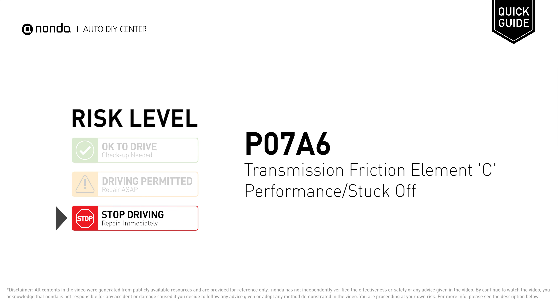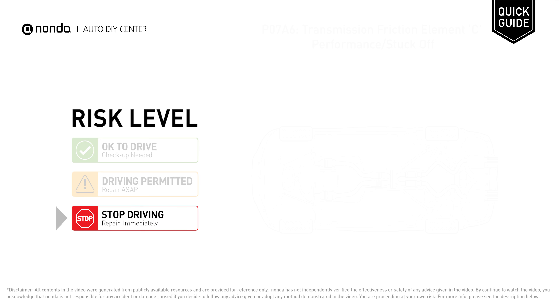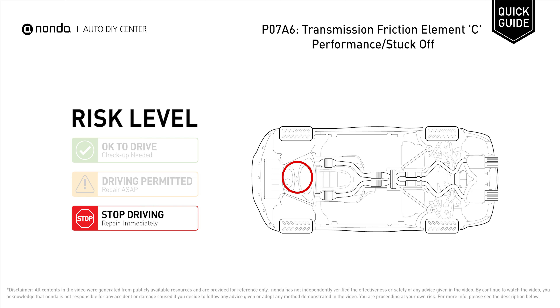PO7A6 is a diagnostic trouble code for transmission friction element C performance or stuck off. Under this circumstance, stop driving and repair your vehicle immediately. It indicates that the ECM has detected the internal C friction element inside the transmission is stuck off.